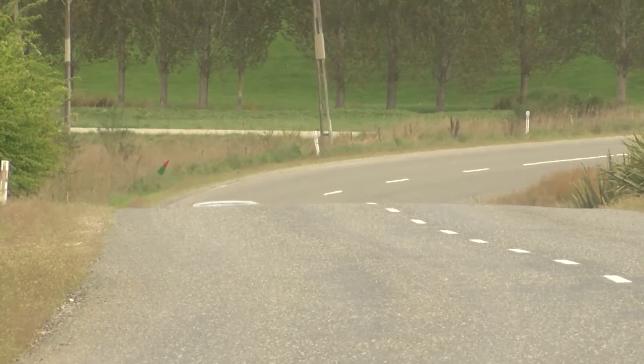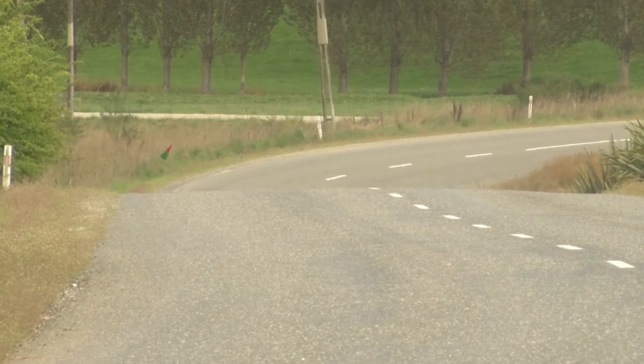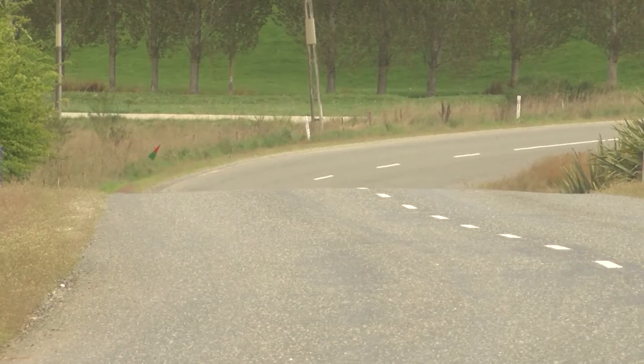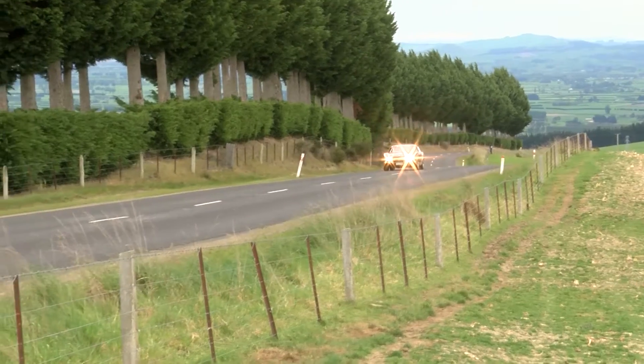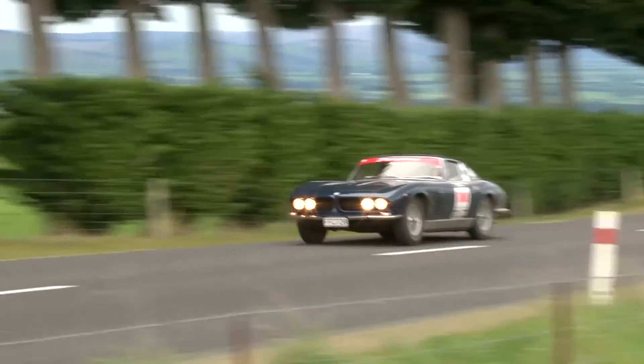These cars have got fantastic road holding. They are just an absolute joy to own and drive, but there are very few people who will ever get to experience them the way they were designed to be driven.